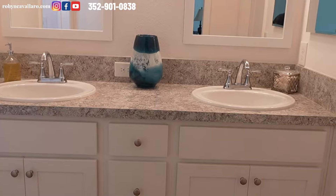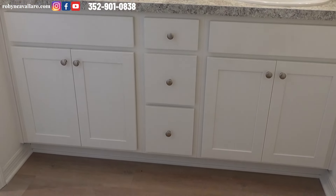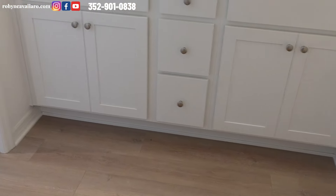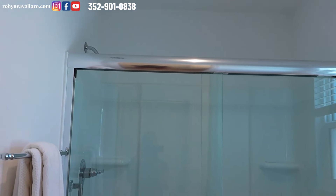Dual sinks, mirrors, lights. And that's the shower — they actually put a shower door in here.